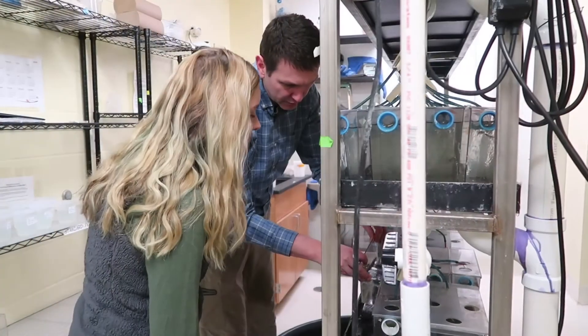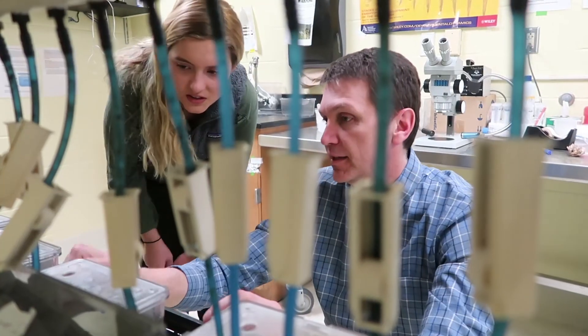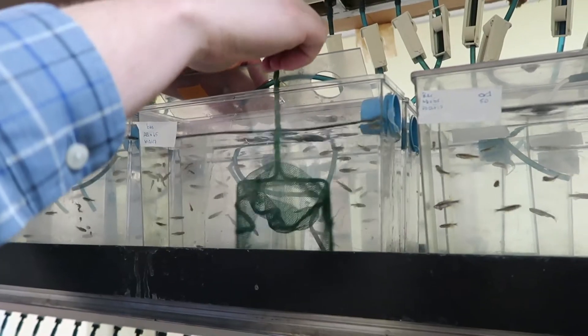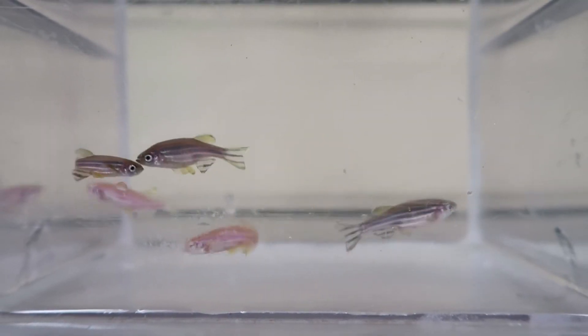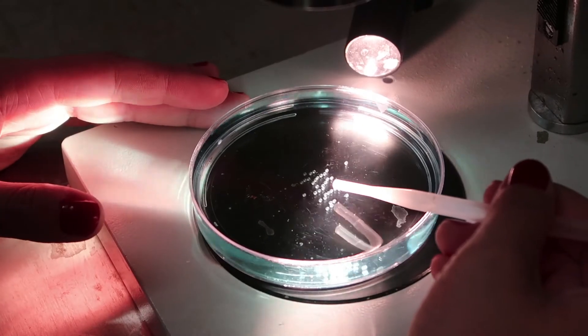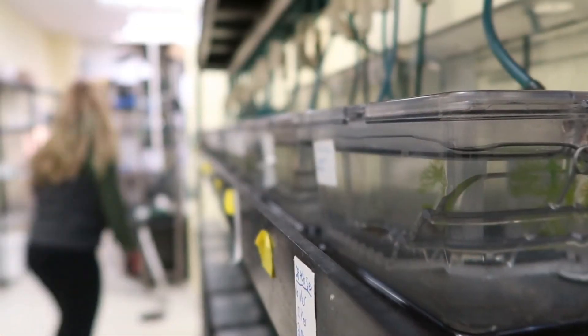You just give it the right kind of signal and the cells would start to regenerate. It turns out to be a bit more complicated than that, and so we're trying to figure out what the complexity of the issue is — how many different kinds of signals need to be received before our retina will actually respond and heal itself.